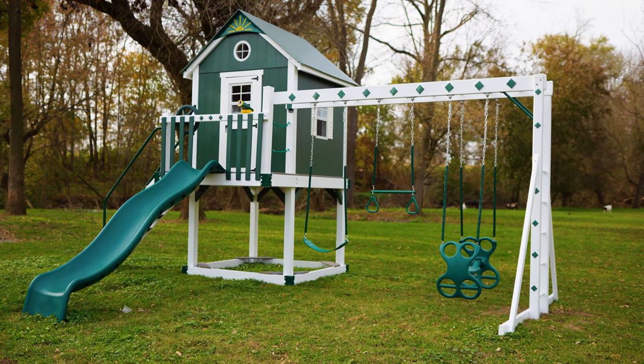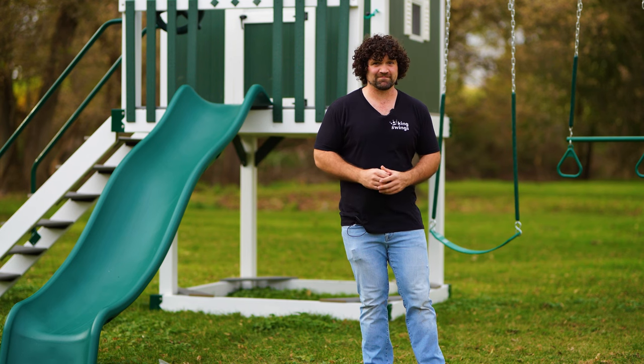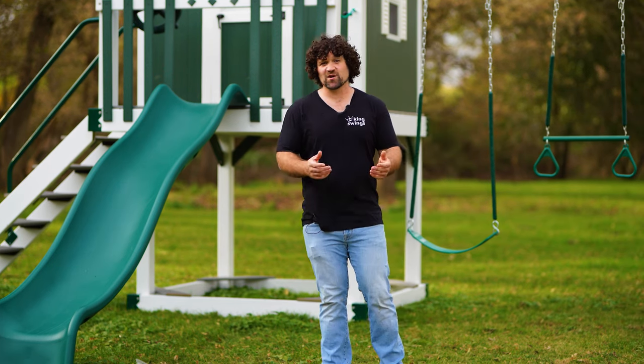All in all, the cottage is a really good playhouse set. It has all the fun basics without engulfing the yard or your budget. Until next time, this has been Justin and we are King Swings.